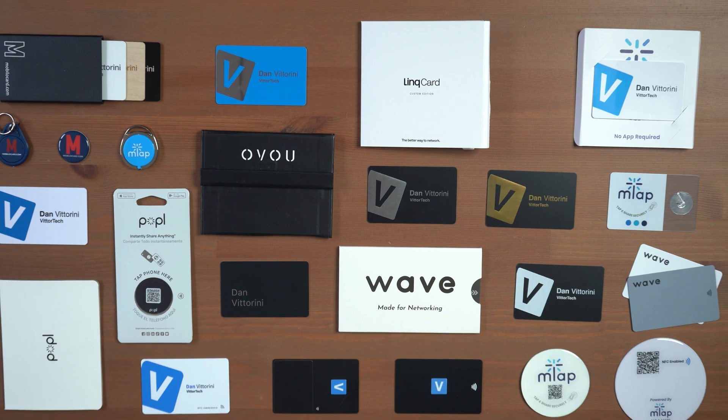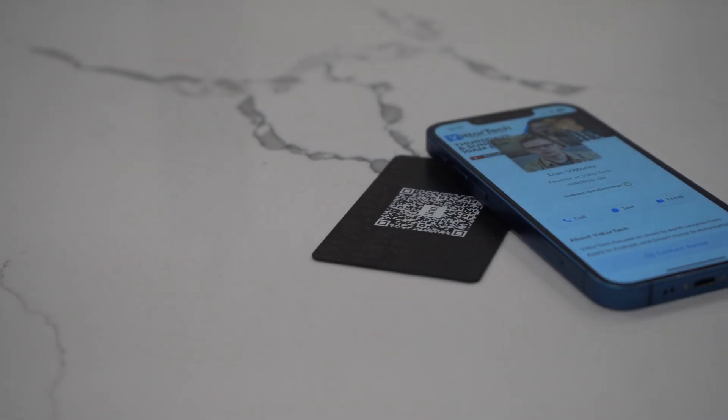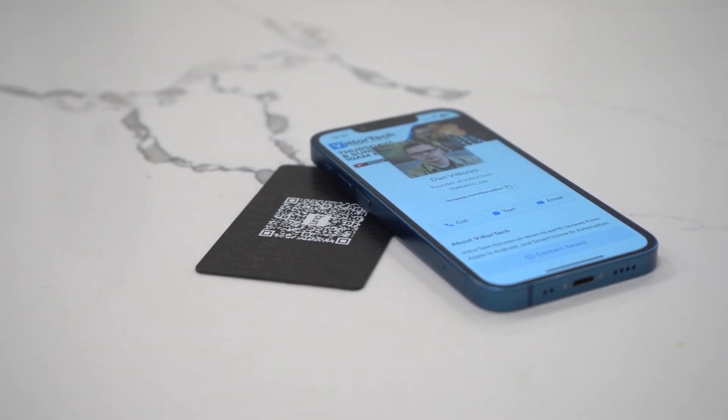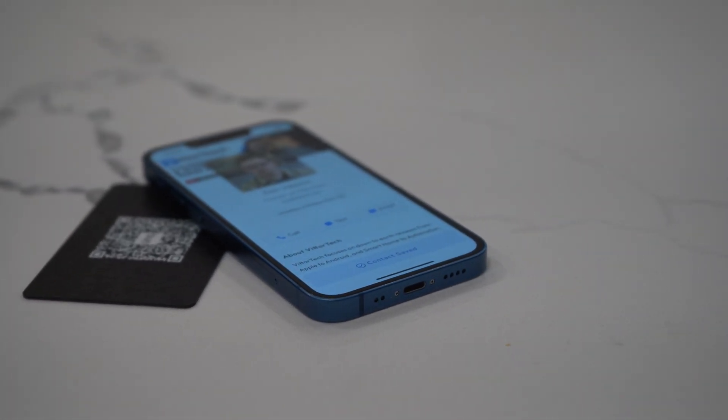Every single year I review every smart business card on the market, and each year I'm looking for what makes them unique versus others on the market. And if you're looking for a comparison, stay tuned for my annual smart business card review coming to the channel later on this year.